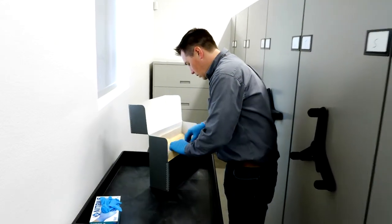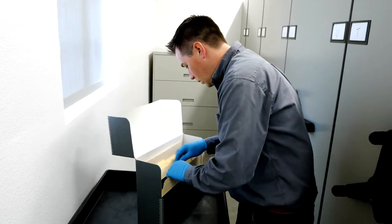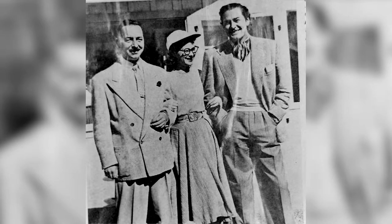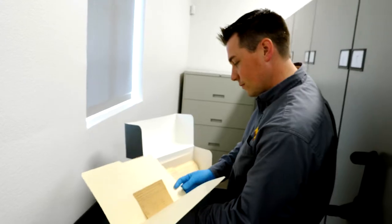The rich and famous from across the United States would spend their winters here in Chandler at the San Marcos. Flipping through the hotel archives, which we hold here at the museum, you'll find guest cards from people like Jimmy Stewart, Errol Flynn, who honeymooned at the San Marcos with his wife Nora Eddington, and Herbert Hoover, the president.